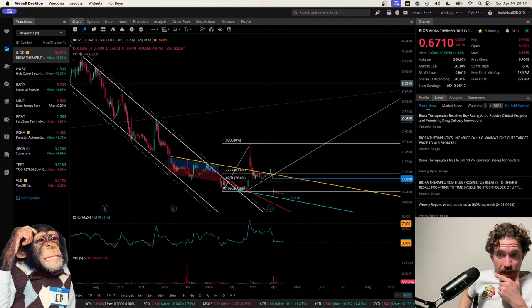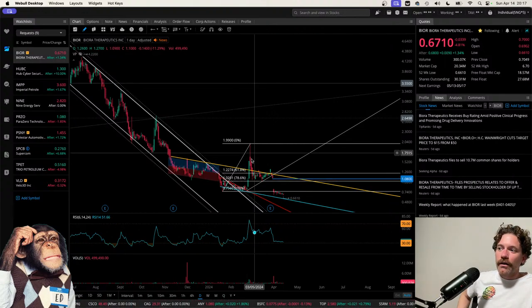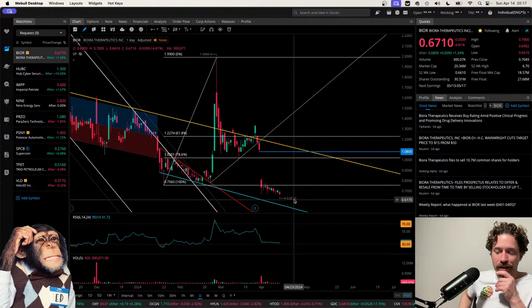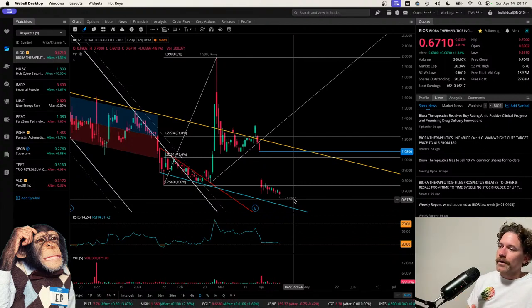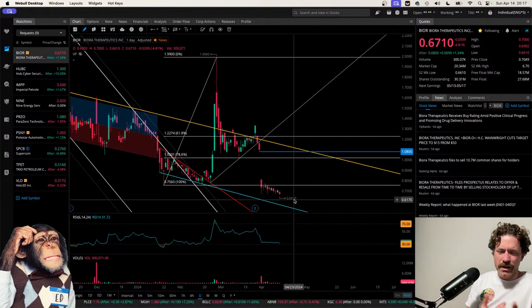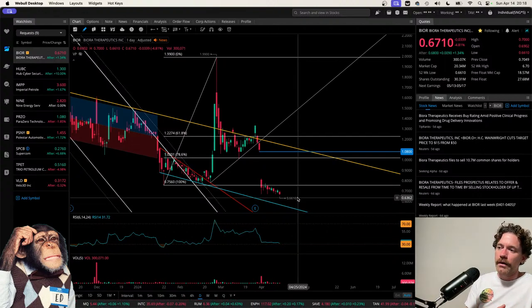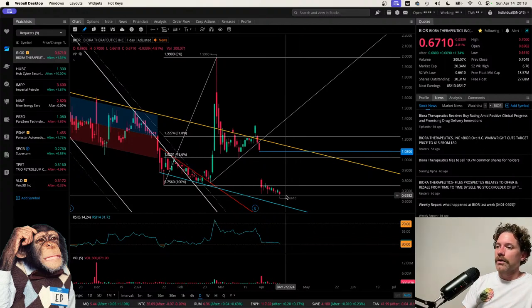Big Bird says the tech is amazing but they're seriously questioning management, and still holding but not happy. When Biora is volatile, videos on it get views, but if it's just grinding sideways, maybe 10 people will watch. For the time it takes to make and edit a video, it's not really worth it from an ad revenue standpoint. I think I'd struggle to get 100 views on a Biora video right now, so I'm trying to focus on tickers that get more views.